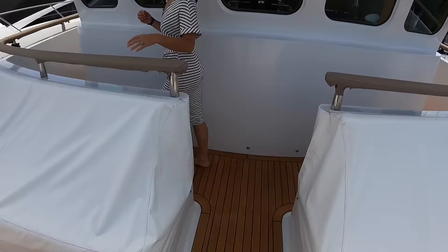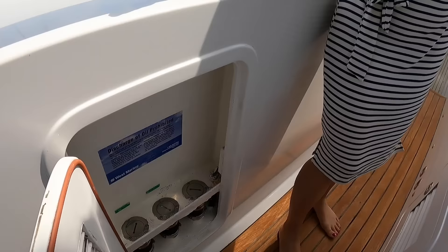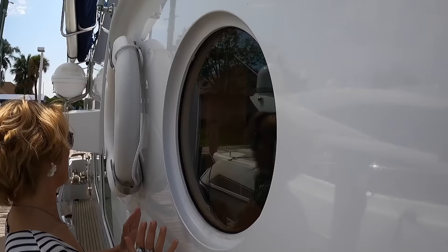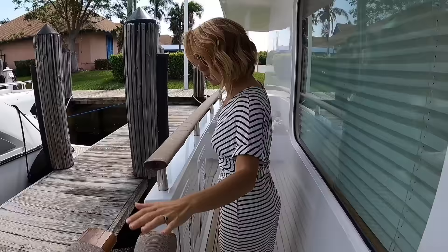Look at that searchlight — holy moly! Let's go to the flybridge. There's another door on the starboard side, another weather door. There are a lot of vents — all tucked away. These make me feel like I'm on a ship — just like real portals. And what's behind there? The galley! Oh, the galley looks nice. Let's go check out the flybridge.